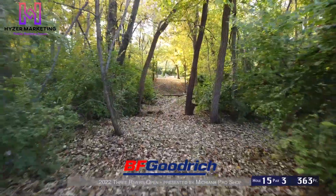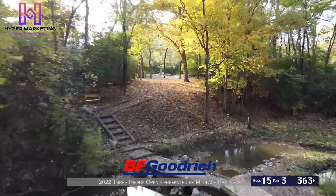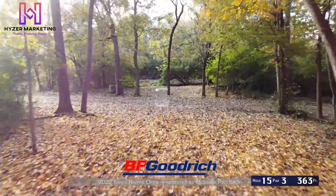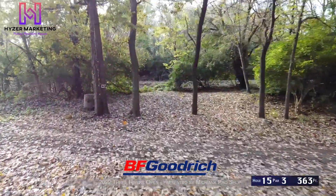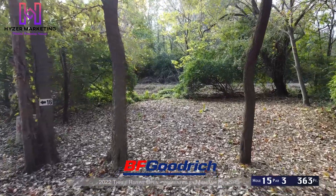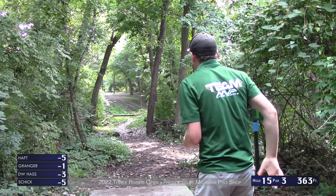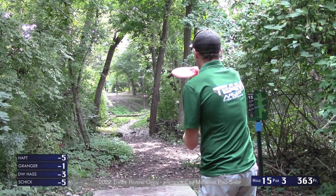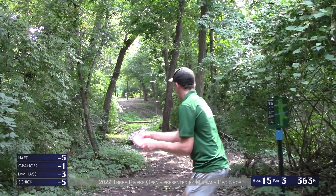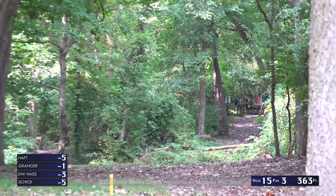Moving into hole 15, par 3, 363 feet — a dead straight tunnel shot. Very thick rough on the left and some trouble on the right with an OB creek in the middle. We're actually playing the long pin here across the road — the road is not OB here. A pretty standard play from an MPO player is going to be a fairway driver just flipped to flat, going dead straight down the tunnel. Ranked the fifth hardest hole of the day.